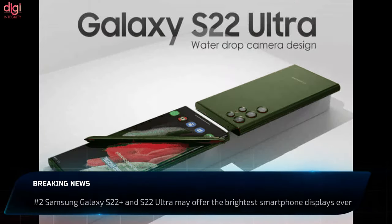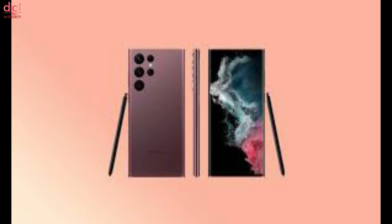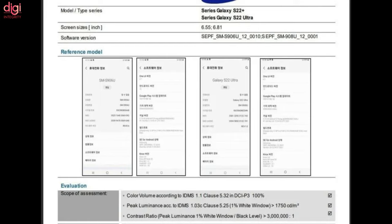The Samsung Galaxy S22 Plus and S22 Ultra display test results are out from the company's own development lab. Both models achieve peak brightness higher than ever before, at 1,750 nits. The standard brightness level with auto mode enabled maxes out at 1,500 nits.